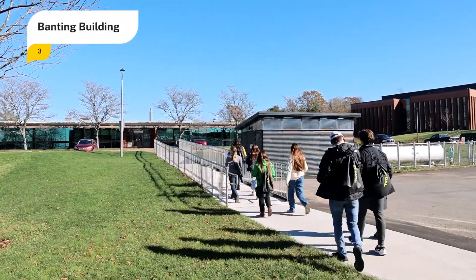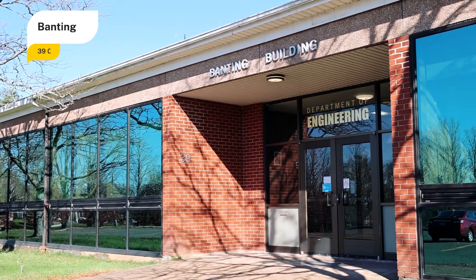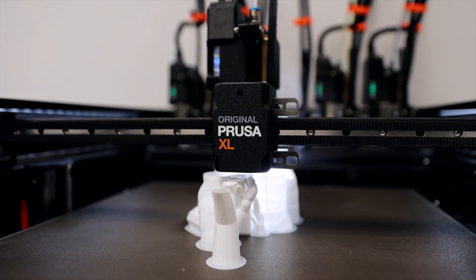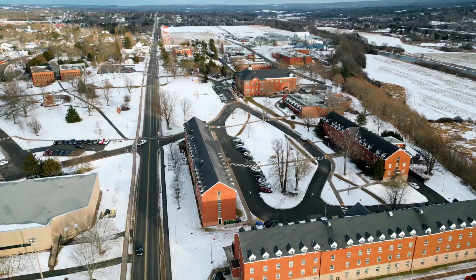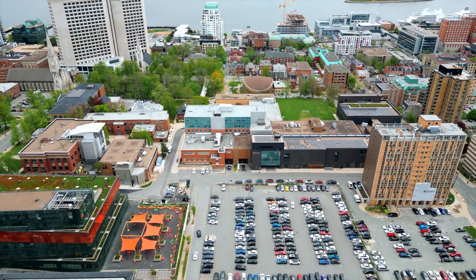The Banting Building offers high-quality learning facilities for engineering and integrated environmental management studies, housing our engineering faculty and facilities in one central location. You can complete the first two years of your engineering degree at Dalhousie agricultural campus and the remaining two years would then be completed at Dalhousie Sexton campus in Halifax.